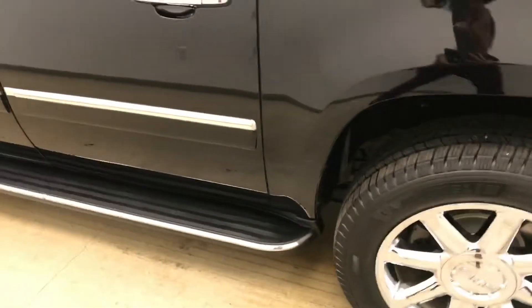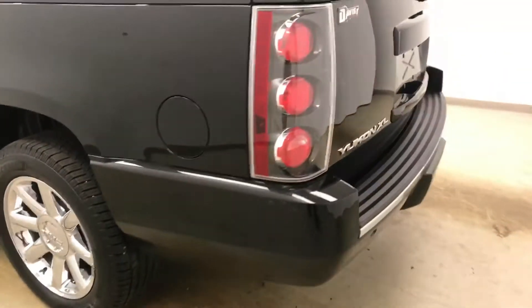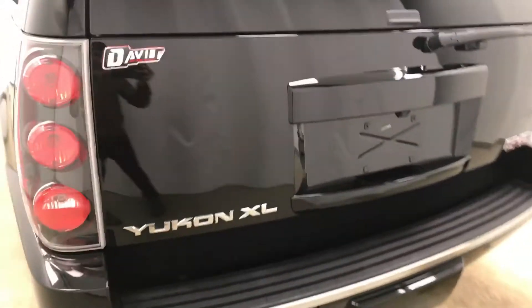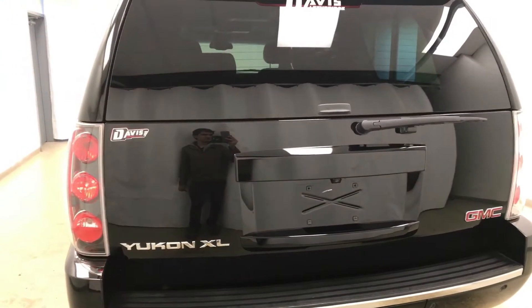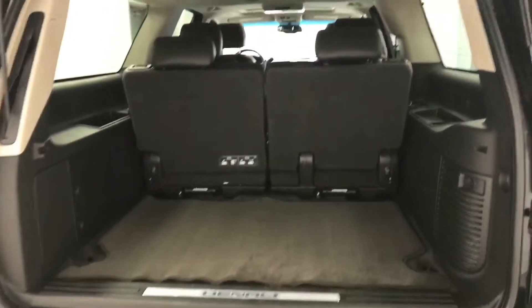Moving on to exterior features, we have running boards, 20-inch chrome alloy rims, rear parking assist, backup camera, remote trunk release, power hatch, and a lot more cargo space.